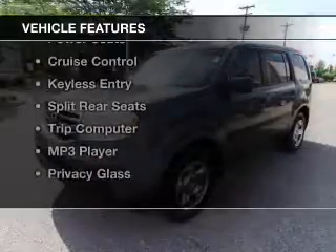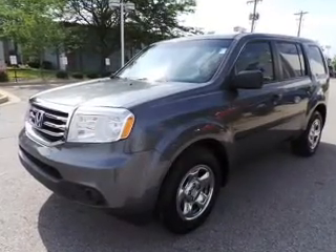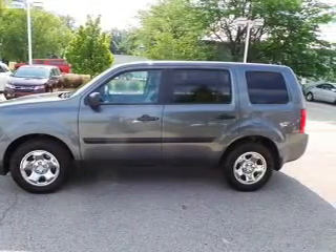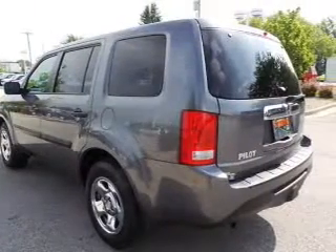The features include digital audio input, automatic climate control, tilt and telescopic steering wheel, power seats, cruise control, keyless entry, split rear seats, a trip computer, and an MP3 player.